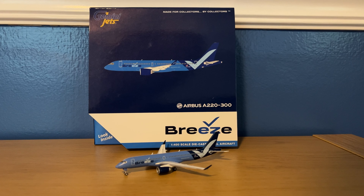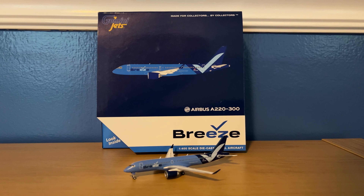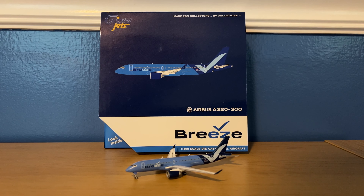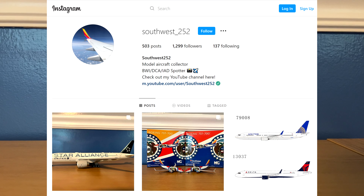Hey YouTube! Southwest252 here with another video, and this time it is of the Gemini Jets 1-400 scale Breeze Airways Airbus A220-300. Before I get into the review, I would really appreciate it if you could check out my Instagram — the link for that is in the description below.